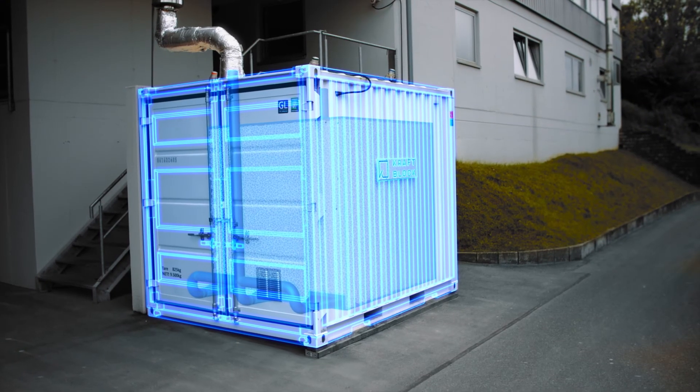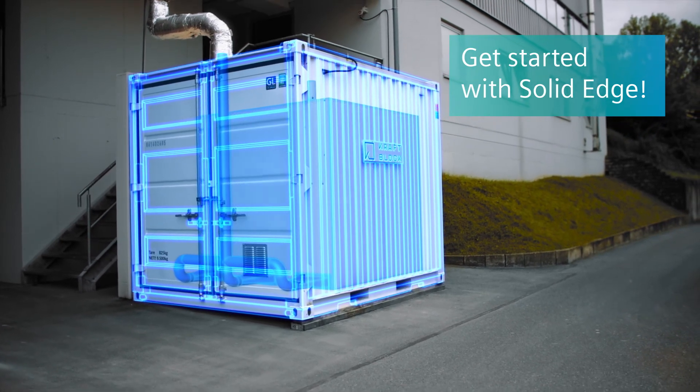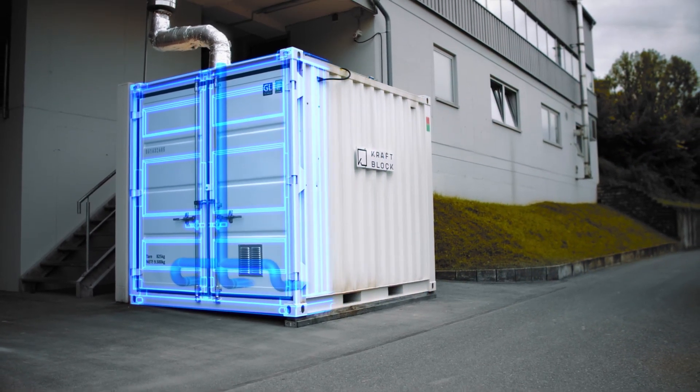Our vision for the future is to develop a sustainable energy system based on scalable, affordable, and highly efficient storage.